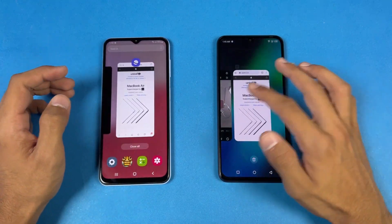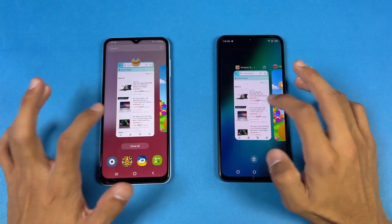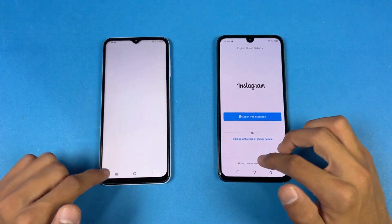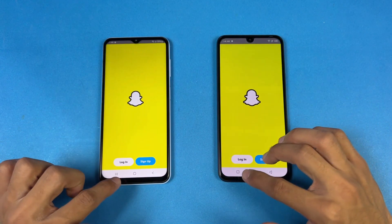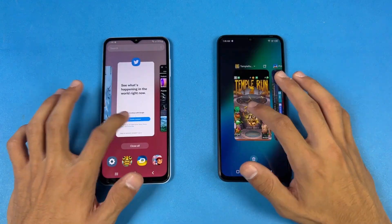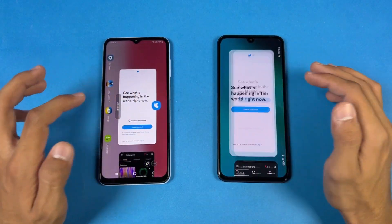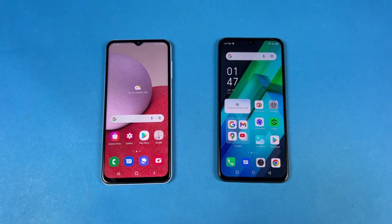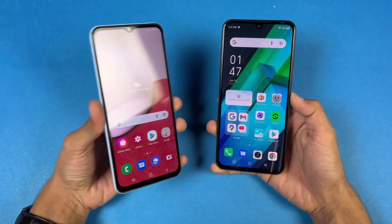Now let's check RAM management on both phones — 8GB on the Infinix versus 6GB on the Samsung. Going back through previously opened apps: Phone dialer — no refresh. Settings — no refresh. Amazon Shopping — refresh on the Samsung. Candy Crush — refresh on the Samsung. Instagram and Pinout — no refresh. Snapchat — no refresh. Spotify — no refresh. Subway Surfers — refresh. Temper 2 and PUBG Mobile — no refresh. Twitter and Zedge — last back to the internet browser. In conclusion, the Infinix Note 12 is beating the Samsung A13 in system-based applications as well as in game load times, and the difference is huge between these two devices.